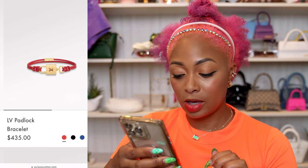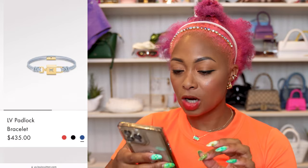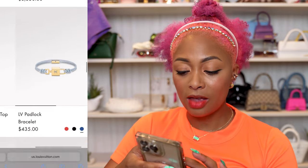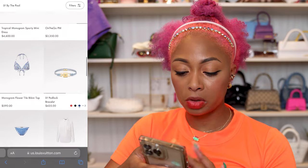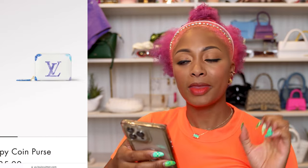It lets me see all the colors without going into it — very user-friendly website. I think the blue is my favorite — blue with the gold. Then there's a zippy coin purse, but I'm kind of bored with just the one LV on the front. They should have done multiple, I feel like.